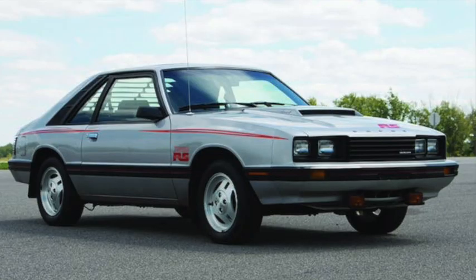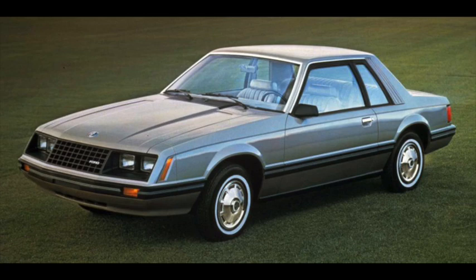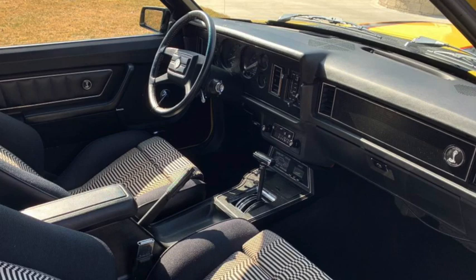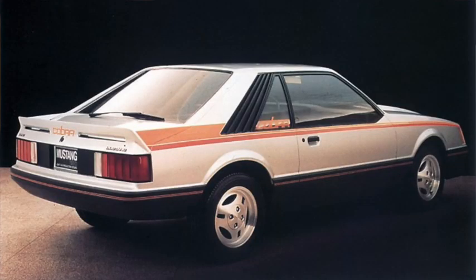Mercury got its own version as the new Capri. Mid-year, a 91-horsepower, 160 pound-feet of torque, 3.3-liter V6 replaced the 2.8-liter. And for 1980, the 302 or 5-liter was replaced by a 4.2-liter, 255-cubic-inch V8, with 119 horsepower and 154 pound-feet of torque, only available with an automatic. With a low 19-second quarter mile, it was two seconds slower than the turbocharged 4-cylinder with a 4-speed, and the 5-liter Mustang II.